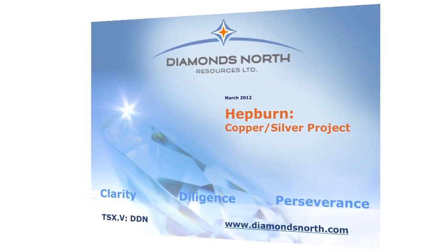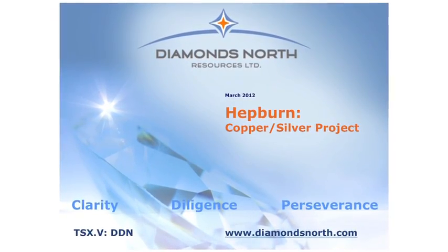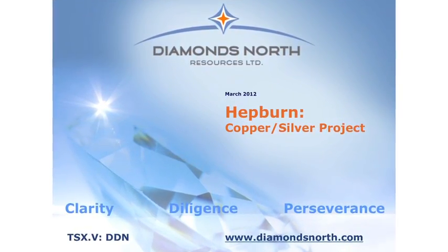Hi there, my name is Mark Kolobaba and I'm the President and CEO of Diamonds North Resources. I'm going to talk to you today about a project that we've got called Hepburn. This is a copper-silver project in the Northwest Territories.